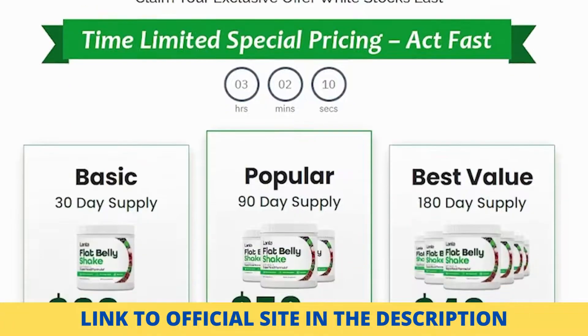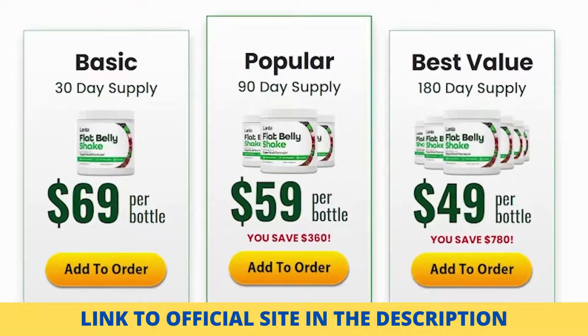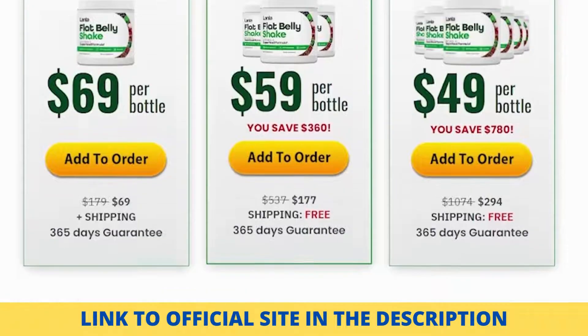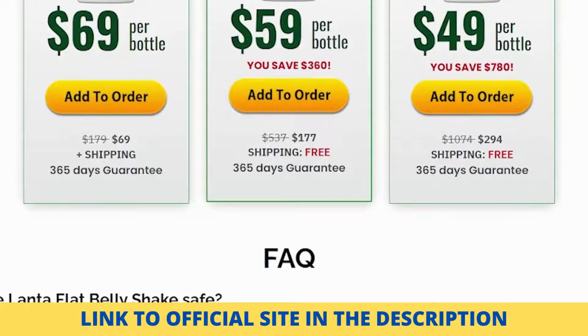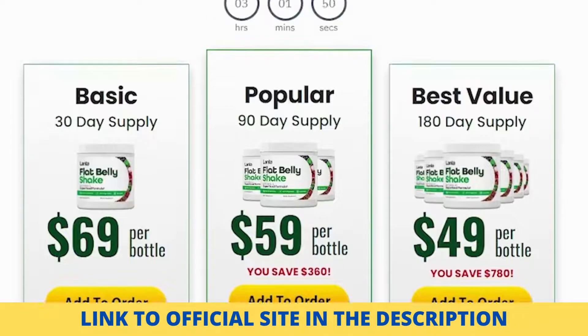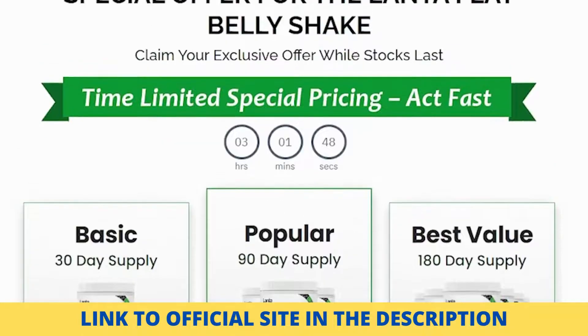However, when it does work, it may do wonders for you. A controlled GLP-1, for example, can reduce the amount of glucose you consume when you eat meals. This lowers your blood sugar levels, making you healthier and less likely to develop type 2 diabetes. It also permits you to have more energy during the day.